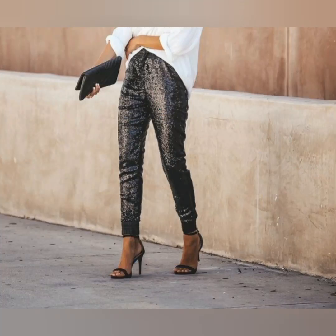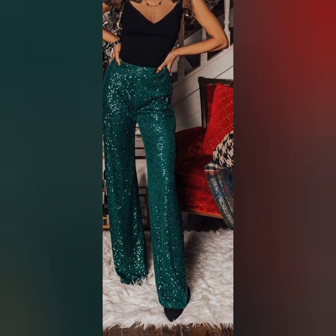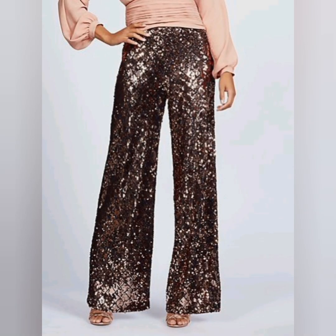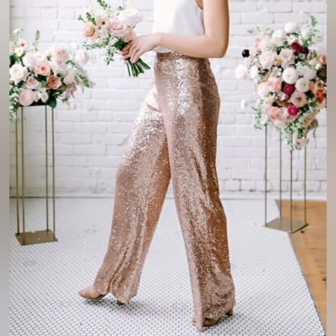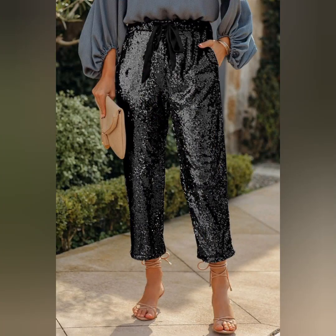It's a very unique fashion and a very awesome fashion. In the casual or semi-casual routine, you should wear this type of pant — it's looking so unique and so beautiful. This is a very awesome look.